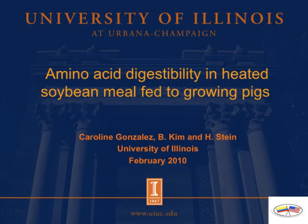Hello, I am Caroline Gonzalez and today I would like to discuss amino acid digestibility in heated soybean milk fed to growing pigs. This study was conducted by Gonzalez, Kim, and Stein at the University of Illinois.